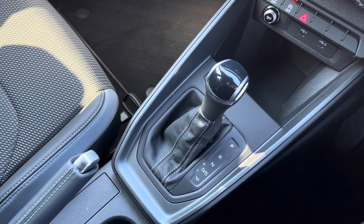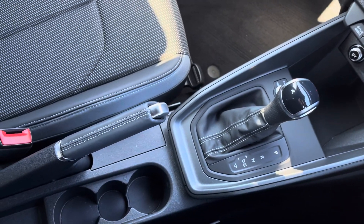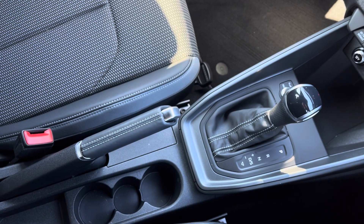Thank you for watching this video on the approved used Audi A1 available at Stafford Audi. If you have any questions or queries, do not hesitate to contact our sales team.